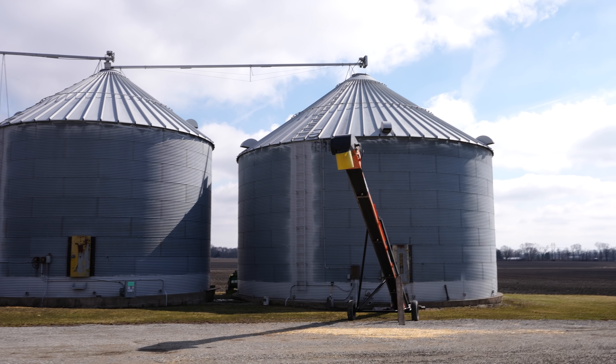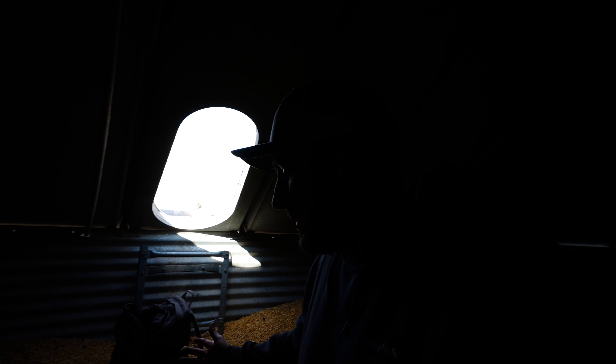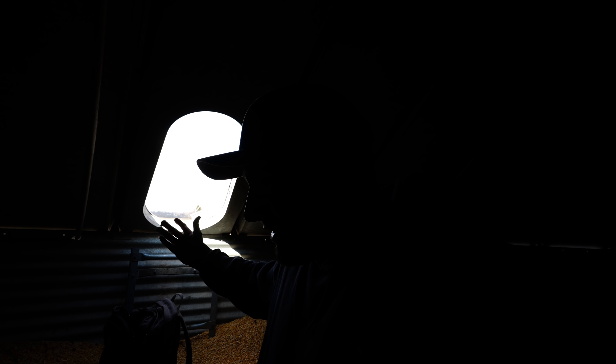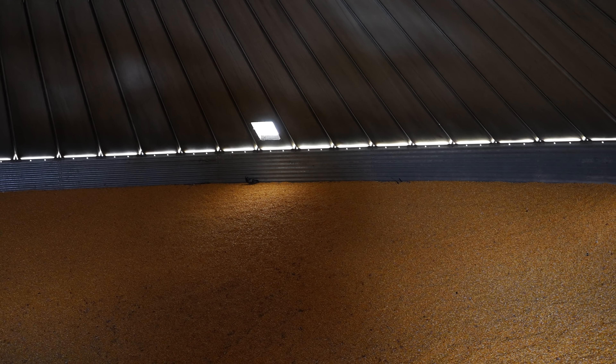I'm gonna see if I can make my way up that ladder without losing anything. The backpack works surprisingly well — I thought something was gonna go wrong but it went smooth. Although I'm not sure if the bins have gotten taller or I'm in worse shape, because I'm actually quite out of breath. I'm sure you guys could guess what the answer to that is.